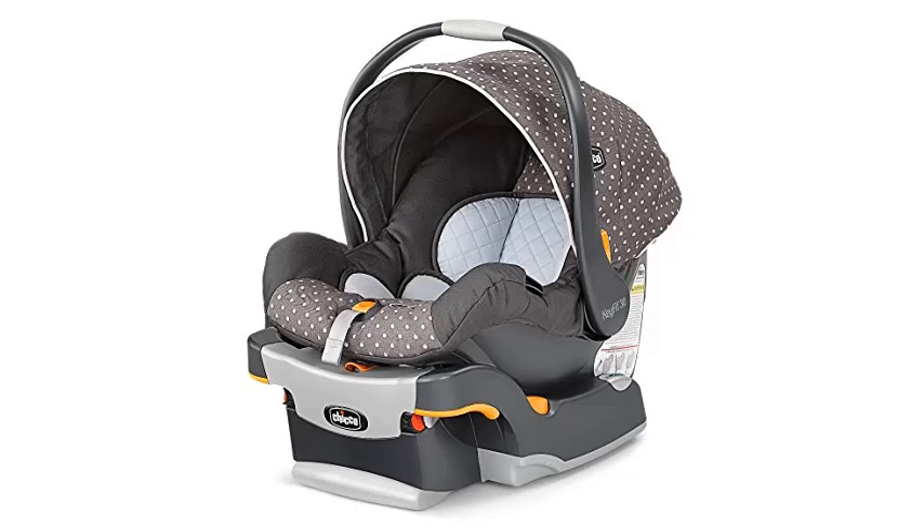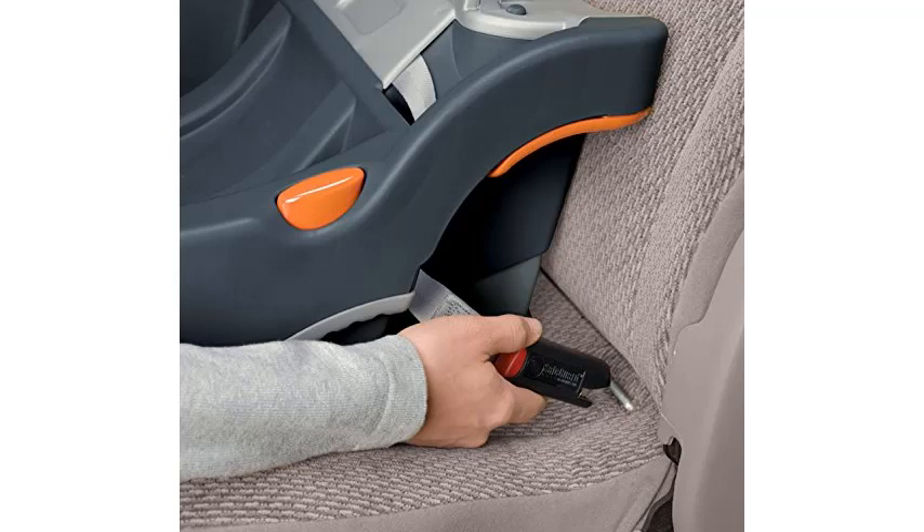Sometimes small is better. If you have a compact car, you need a small car seat that will fit in your back seat. If your baby is born prematurely, a small seat is a necessity. However, it's surprisingly difficult to find a small car seat.